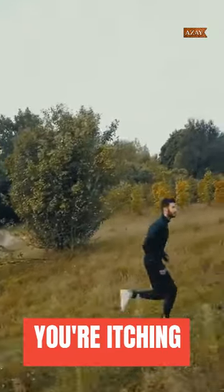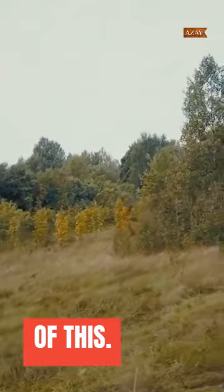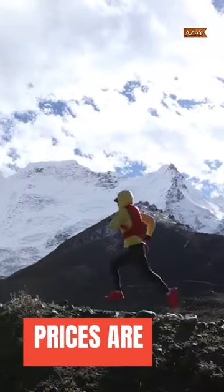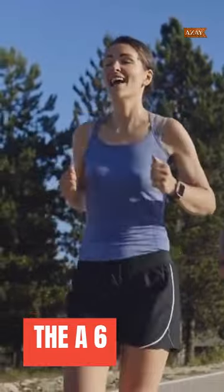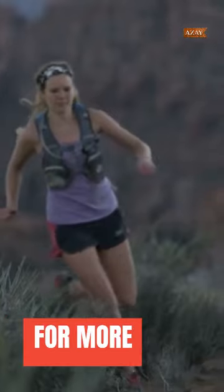Now, I know you're itching to know where to cop these kicks before they vanish into the sneaker abyss. Well, hold your horses! The release dates and prices are still under wraps. But fear not — you can snag these at selected retailers and the ASICS website when they finally hit the shelves in the spring of 2020. Stay tuned for more updates.